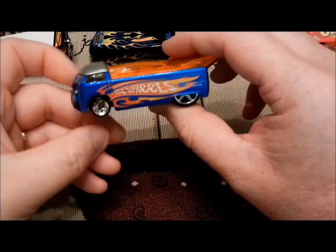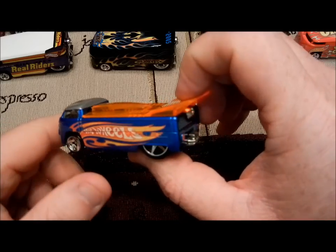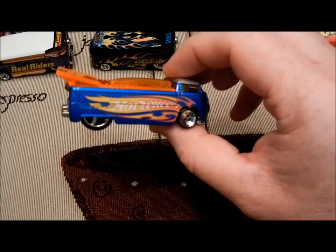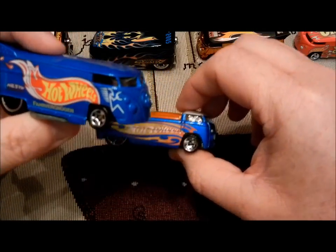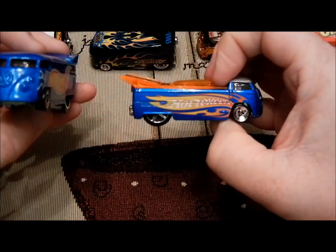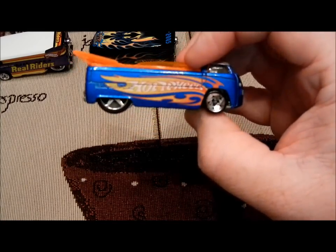Later on, Intel came out with the drag truck. And this is the first one that they actually released. They did a pretty good job on it — they kind of made it look like the original drag bus, kind of the same color, blue. That's my favorite since they actually released it first.